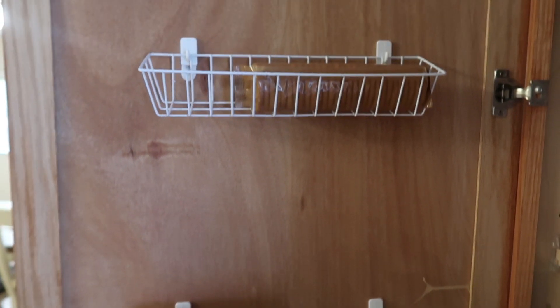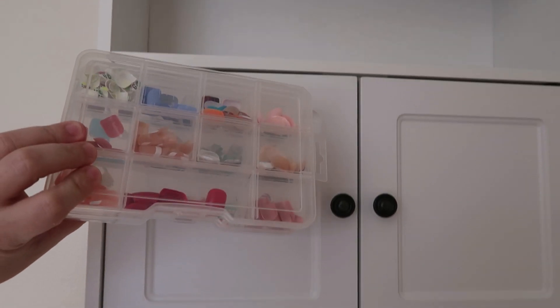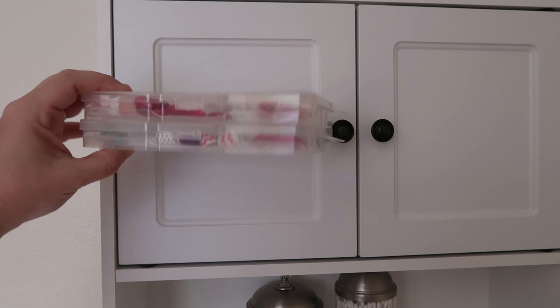Almost forgot — I use them in the kitchen pantry as well. Another one of my favorite organizing bins from the Dollar Tree are these little toolboxes that I use to store my fake nails in.